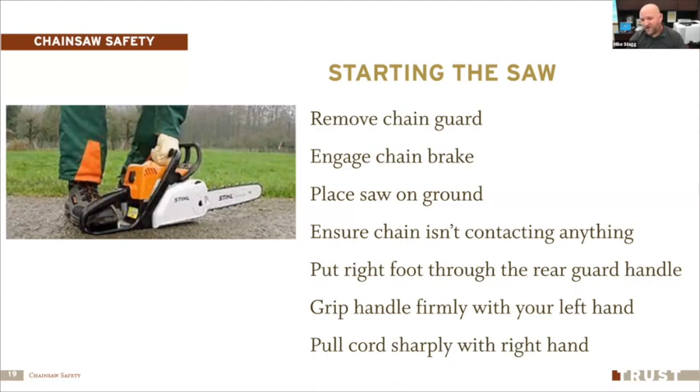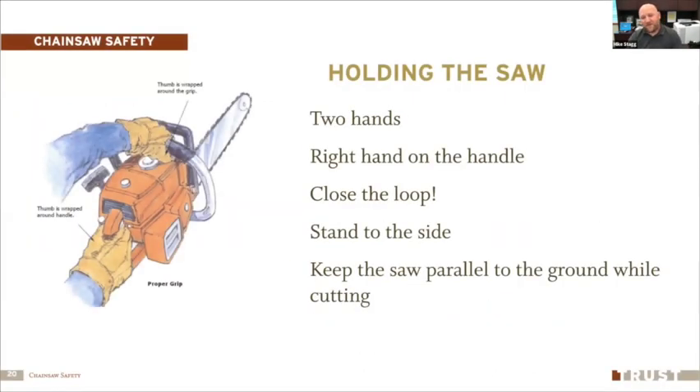An important point: there is no such thing as a left-handed chainsaw. No manufacturer makes one — they are all designed for right-handed users. Even if you're left-handed, you must start and use the saw as a right-handed user. Always hold with two hands: left hand on the front grip, right hand on the rear handle.